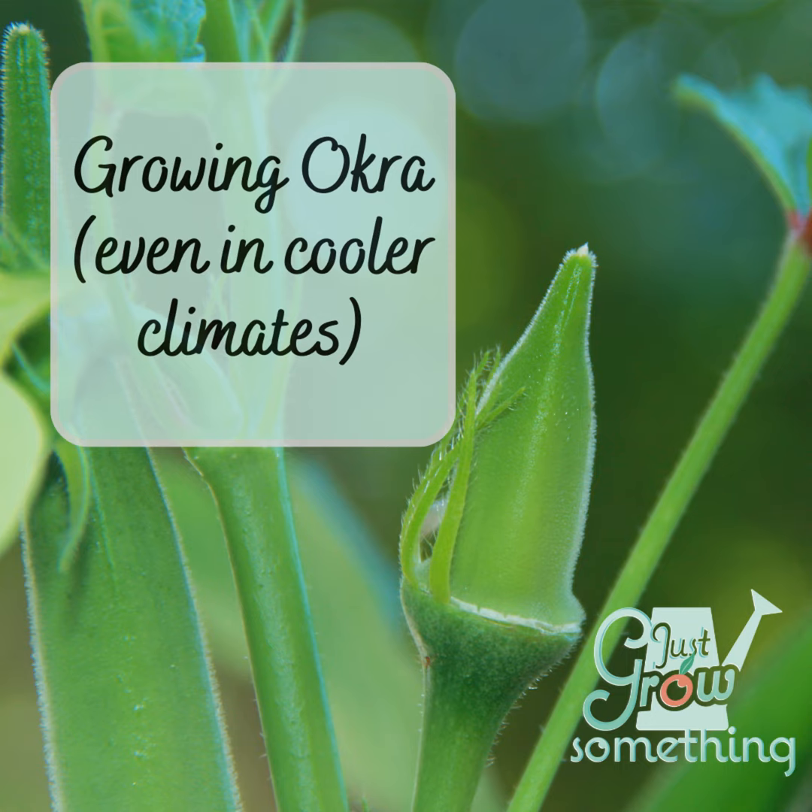Thankfully, there aren't a lot of diseases that plague okra. The two notable ones are verticillium wilt and fusarium wilt. These are both fungal diseases that will cause the plant to wilt, dry up, and die suddenly during the peak of the season. The only thing you can do is remove infected plants and dispose of them outside the garden area to prevent the spread to other plants, then rotate your crop out of that spot for the next season so you don't get a fungal buildup in the soil.